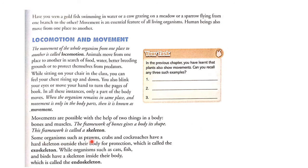Some organisms such as prawns, crabs, and cockroaches have a hard covering outside their body for protection, which is called the exoskeleton. They have a hard covering outside their body and it is for their protection.